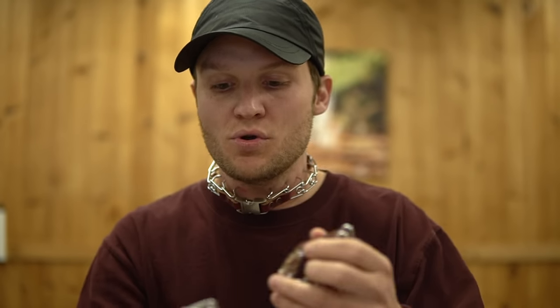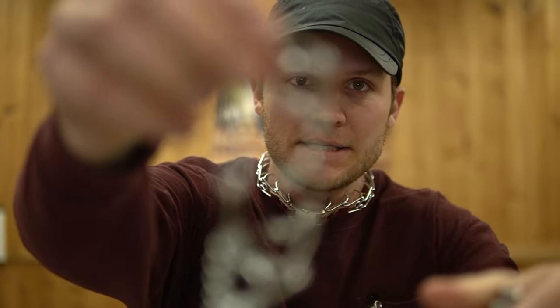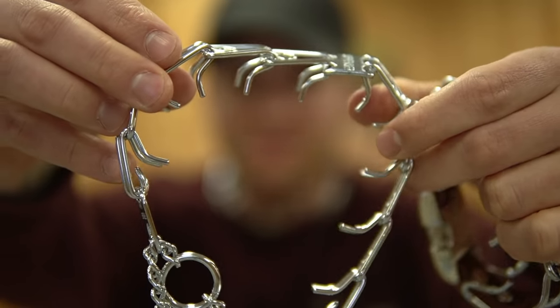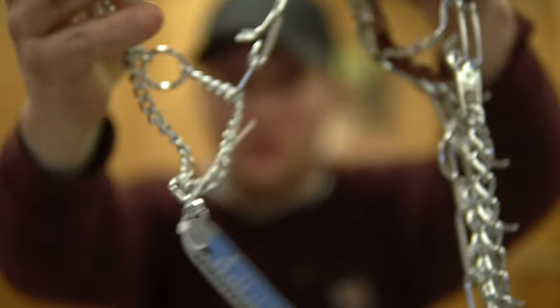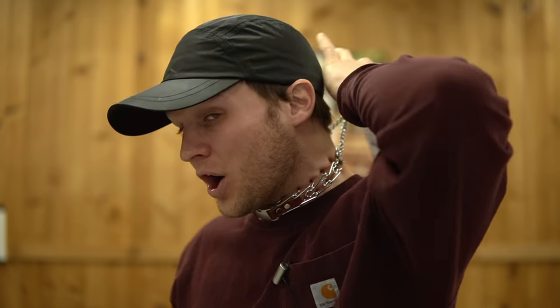What the prong collar is intended to do is evenly distribute pressure all the way around the dog's neck. If you guys see these prongs here, it goes all the way around the dog's neck and comes up at once, evenly distributing pressure. I'm using the prong collar as I'm speaking and it doesn't hurt. These are not sharp.